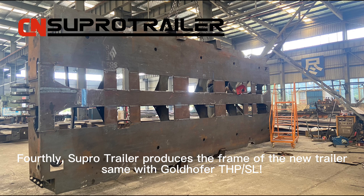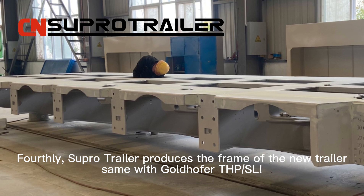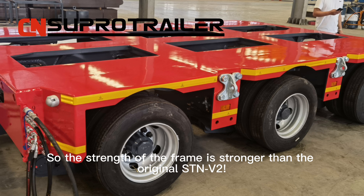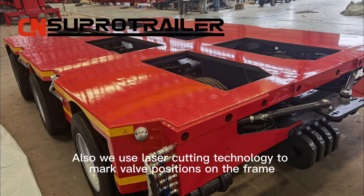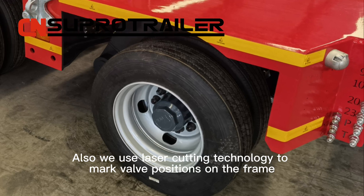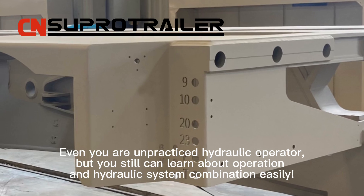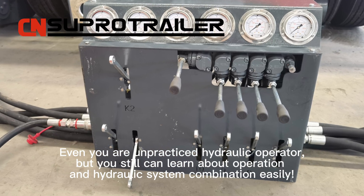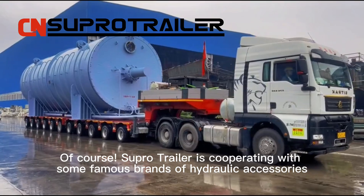Fourthly, SUPO trailer produces the frame of the new trailer the same as Gotthoffer THPSL, so the strength of the frame is stronger than the original ST-ANV2. We also use laser cutting technology to mark valve positions on the frame. Even if you are an experienced hydraulic operator, you can still learn about operation and hydraulic system combination easily.